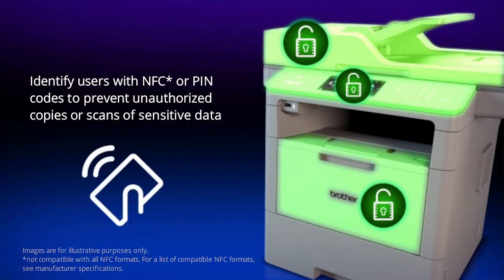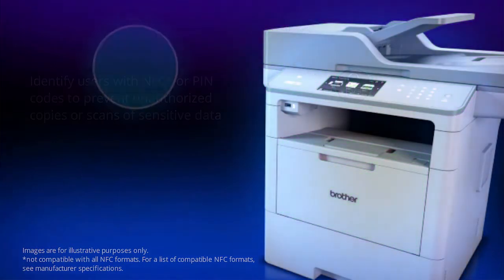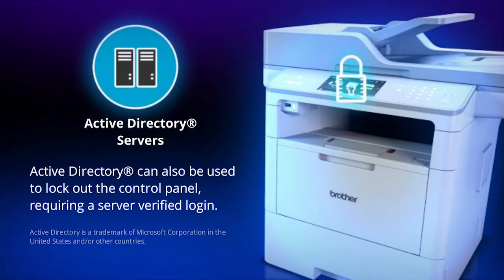Without this explicit physical authorization, sensitive data cannot be copied, scanned or sent. In addition, you can control the printer usage by using Active Directory Authentication. Once enabled, the machine's control panel will be locked and cannot be changed until you enter a login credential.